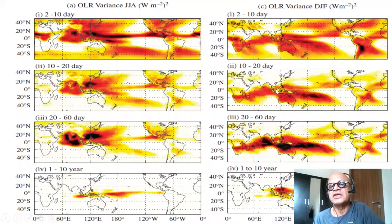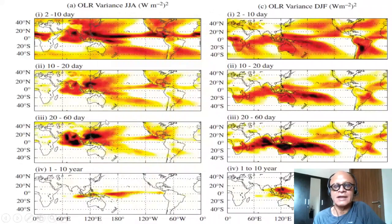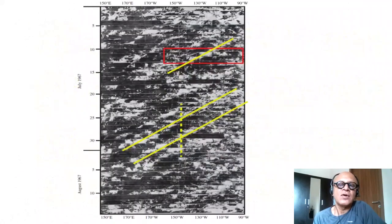There is also northeast monsoon variability visible towards the northern hemisphere into the Bay of Bengal. Sri Lanka, for example, gets affected by both the northeast and southwest monsoons. We will come to those details later.